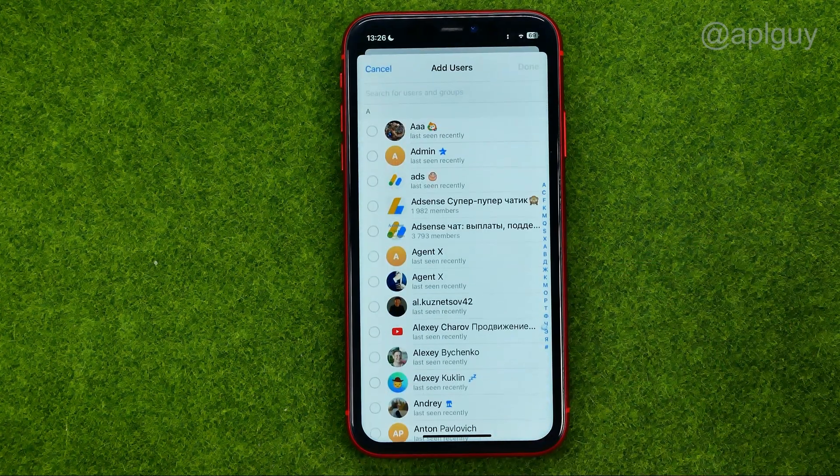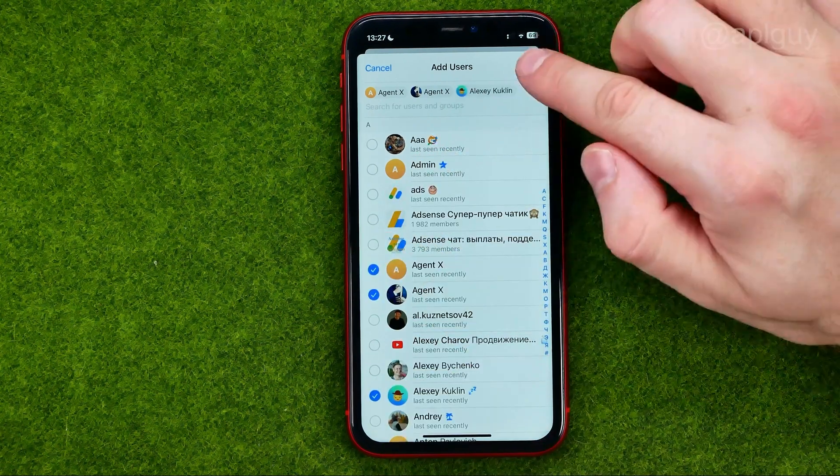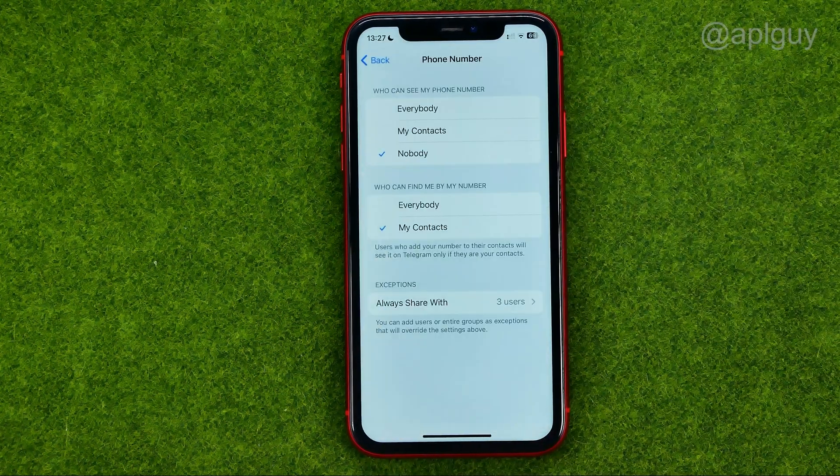We can tap right here and in the same way configure that list to always share your phone number with selected contacts. That's how you can easily hide your phone number in Telegram.